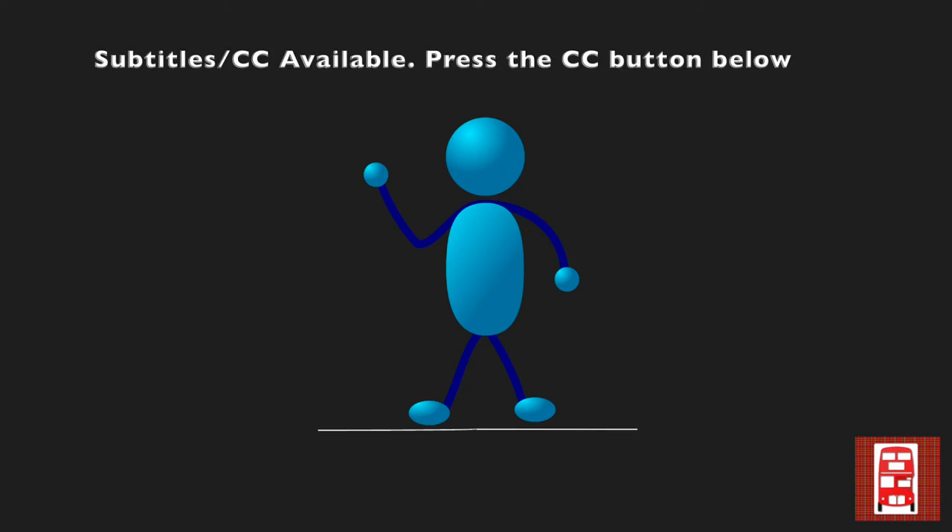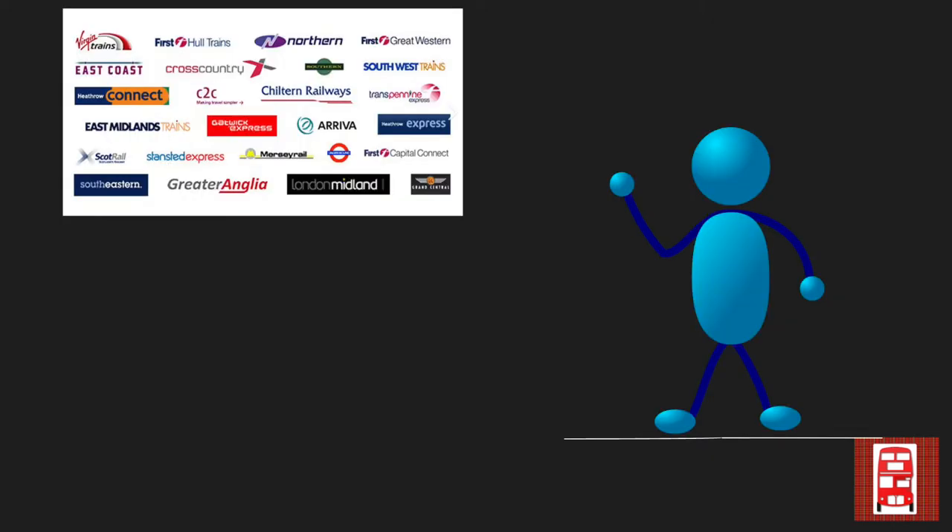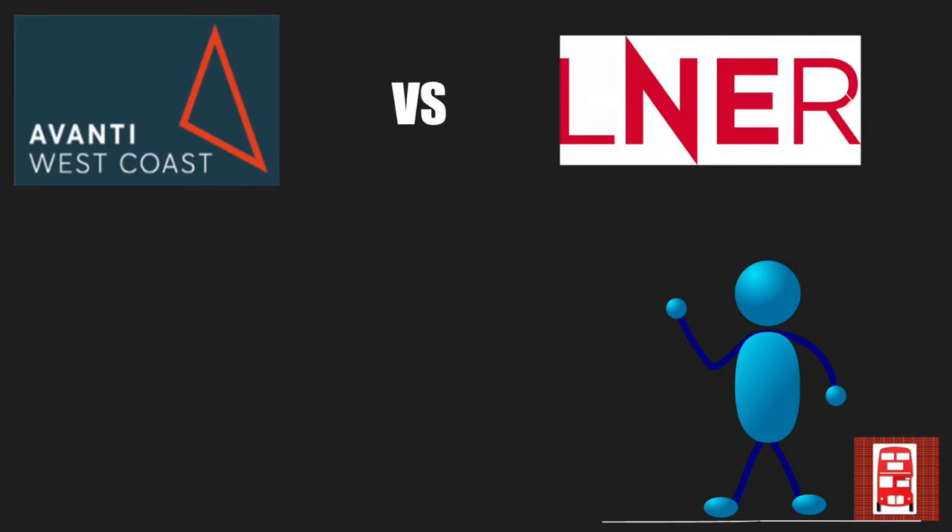Welcome to Train Company Wars. In this series we'll be comparing many train operating companies to different TOCs on different categories. In this first video we are reviewing some TOC giants: Avanti West Coast and LNER, also known as London Northeastern Railway. So let's get straight to it with the first category.